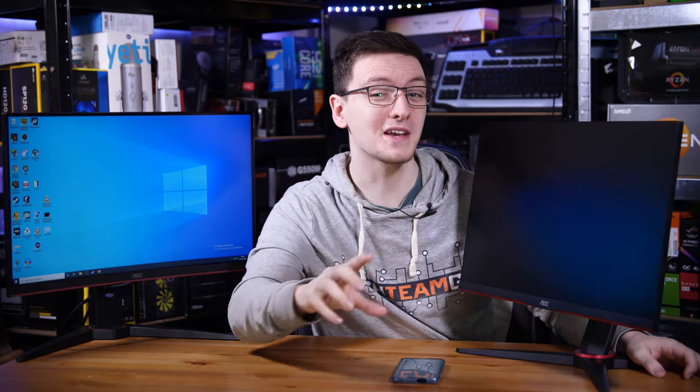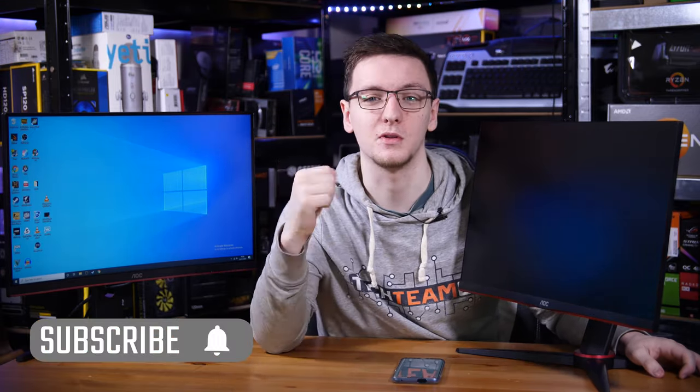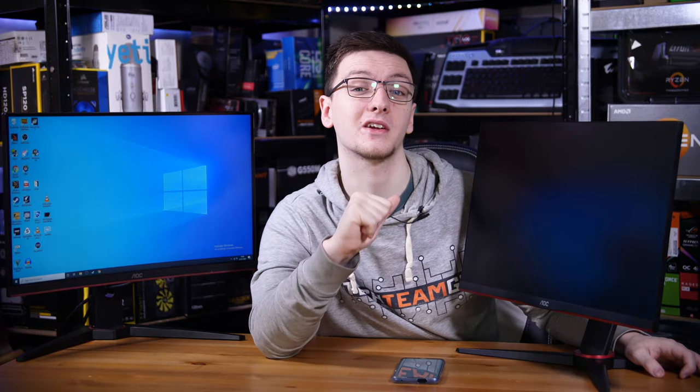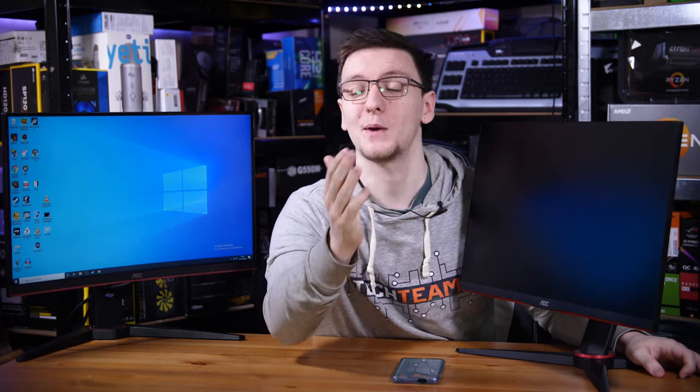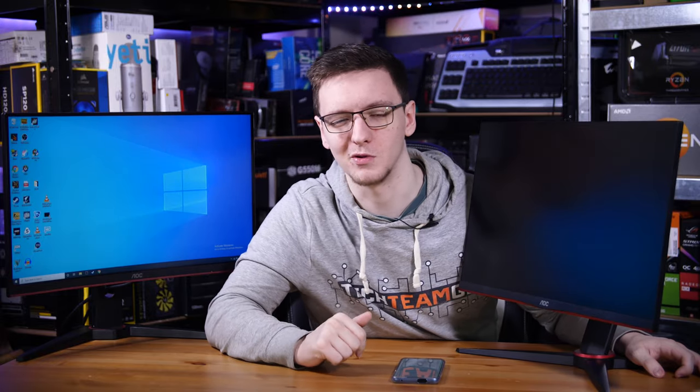Those are my thoughts, and I'd love to hear yours in the comments below. What do you think of these two monitors? Which one would you pick? Let me know in the comments and in the poll up above. If you want to see more videos like this one — especially in the Amazon's Choice series — hit that subscribe button and the bell notification icon so you don't miss any new videos. I post every Monday, Wednesday, and Friday. If you have suggestions for more Amazon's Choice products I should check out, leave those in the comments as well.